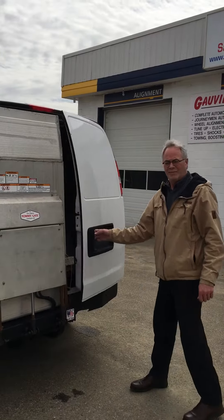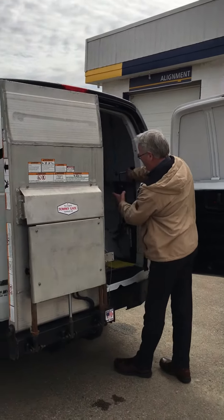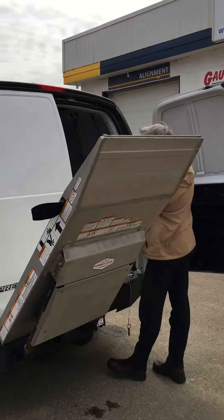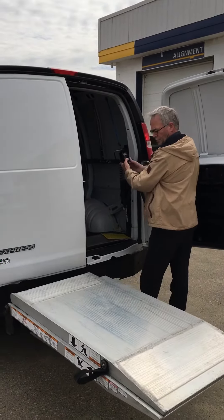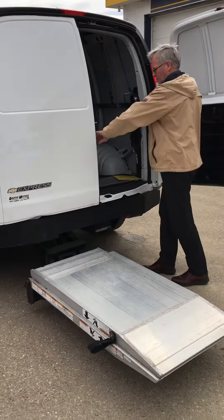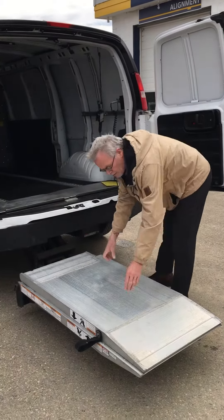Here we are at Govan Motors. Alan has kindly offered to demonstrate this 1,300-pound Tommy Gate lift. Here's how it works. It's mounted on a 2017 Chevrolet Express 1-ton 3500 van. This lift is really a handy thing for anybody that has anything in the back of a 1-ton van.